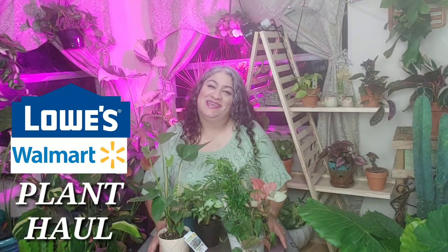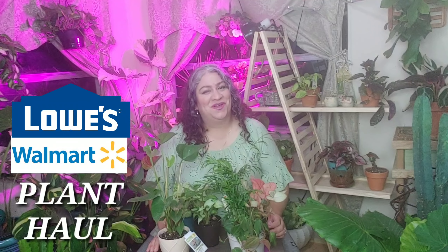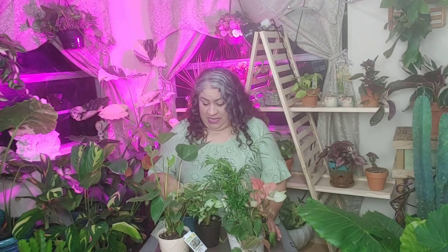Hi guys, it's Ruthie, plant obsessed lady, loving to share my passion for plants and inspiring you to be creative with your plants and gardens. If you're new to the channel, welcome. If you return, welcome back — you know you rock. Today I'm gonna be showing you a Walmart and Lowe's haul of things that I got, and I will start first with Walmart.